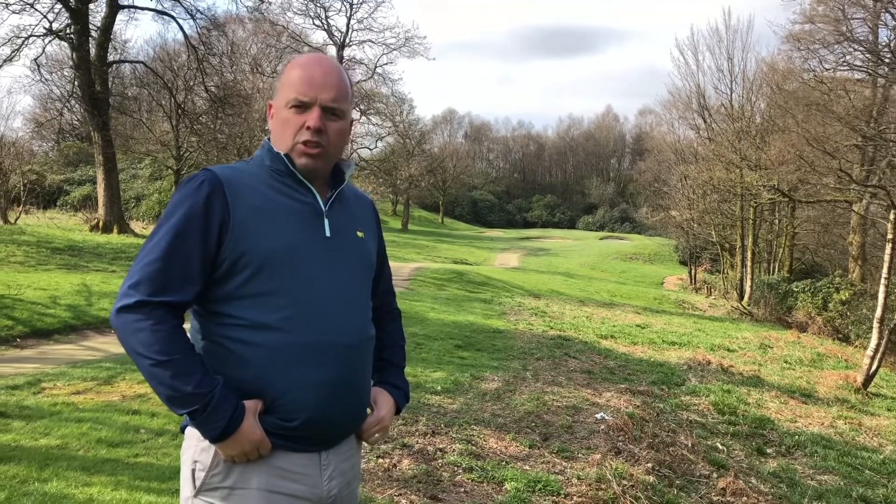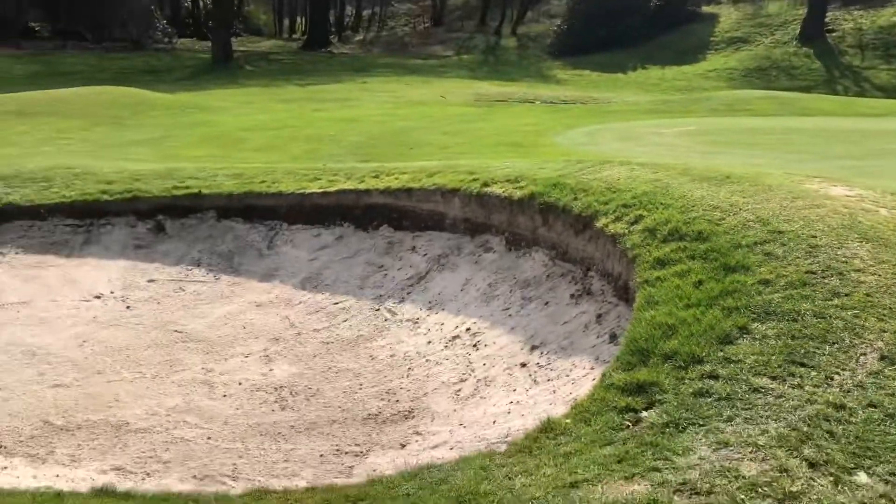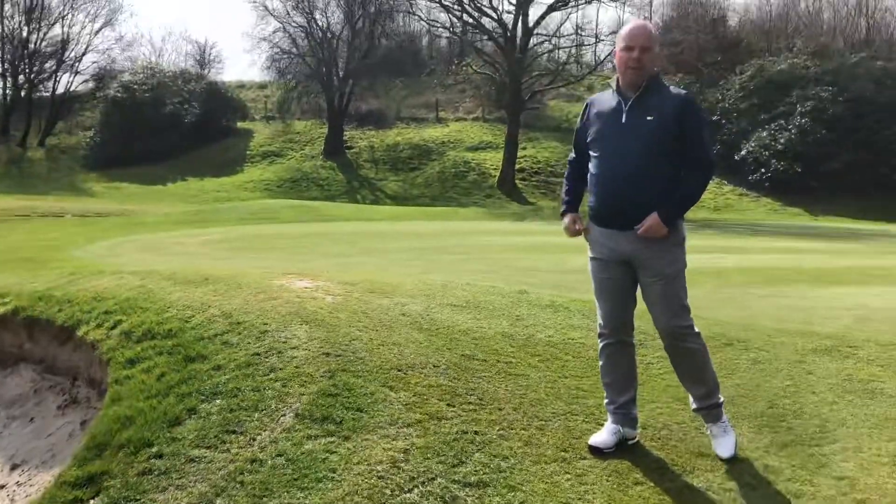At only 154 yards, a middle iron should secure you in the middle of the green. Up at the green, you don't want to be short. Short, we have the bunker; short right we have the bunker; and short left we have the bunker.